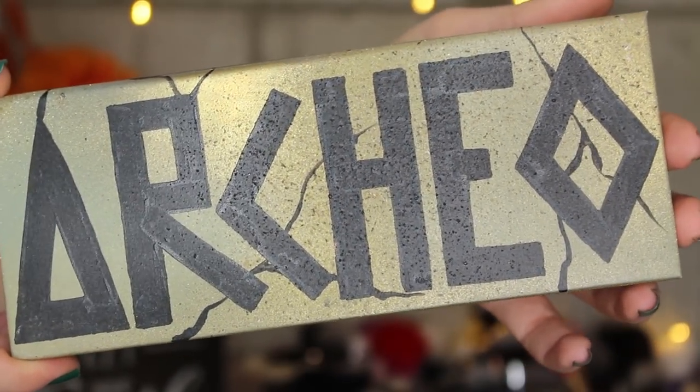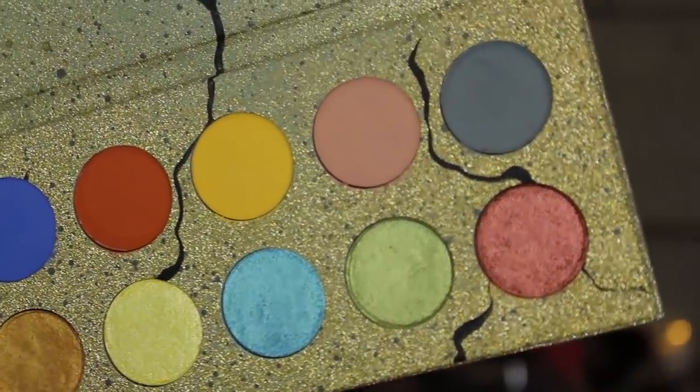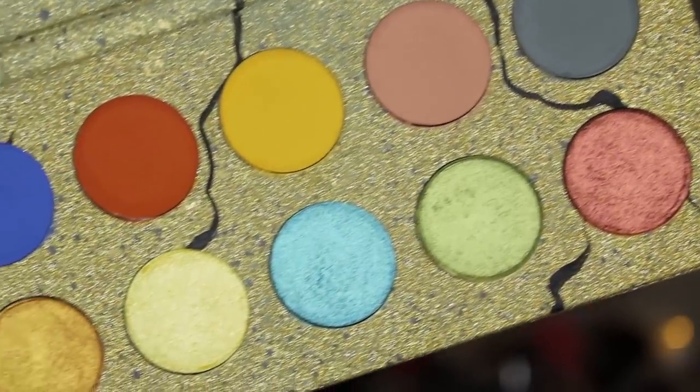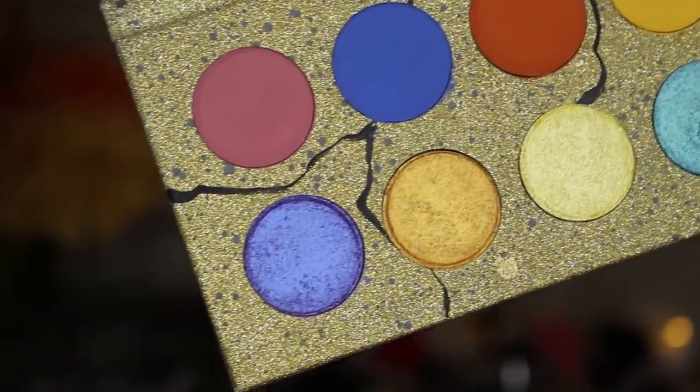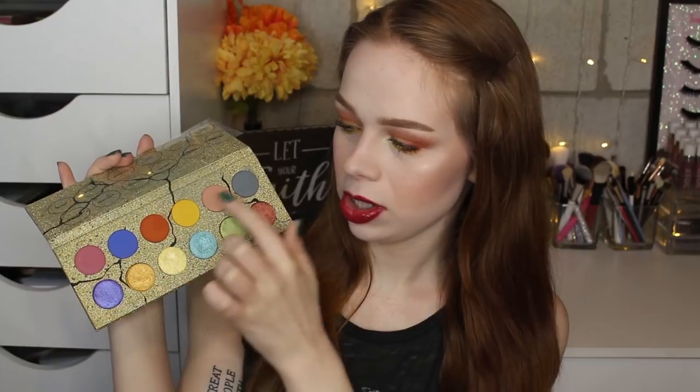Hello fellow makeup lovers! I'm excited for this video because I'm going to be doing a review and two looks of the Cliona Cosmetics Archaeo palette, which is absolutely stunning. I love the colors and the packaging — it's really beautiful, super sparkly, and handmade, with very high quality feel. The color scheme is beautiful with a mix of warm and cool tones; the matte shades are on the top row and the metallic shades on the bottom row.